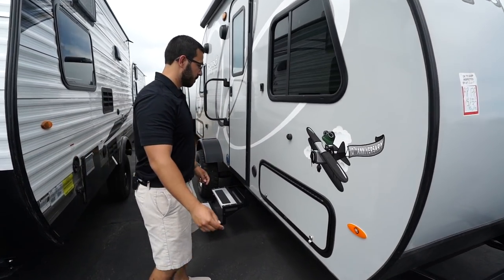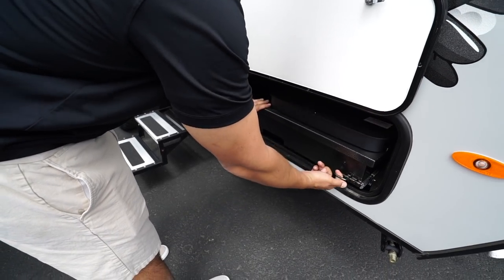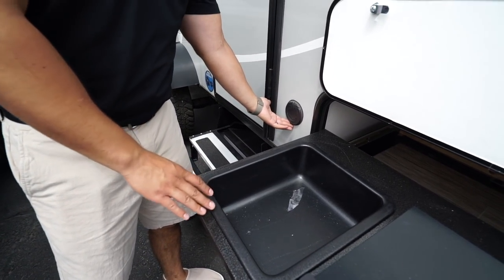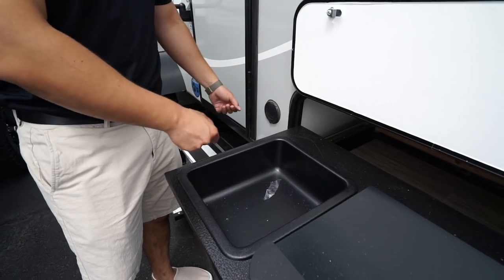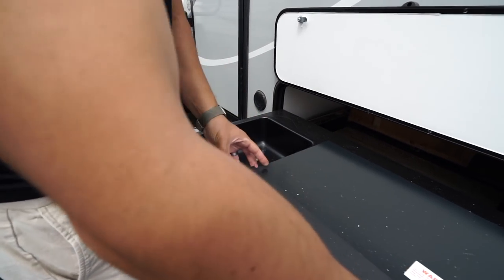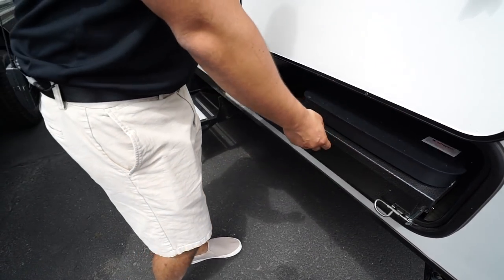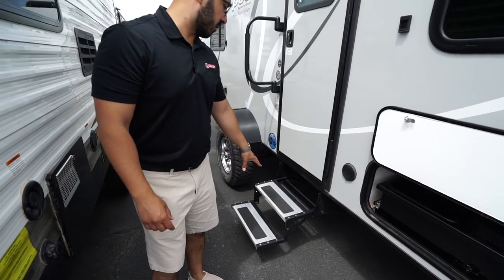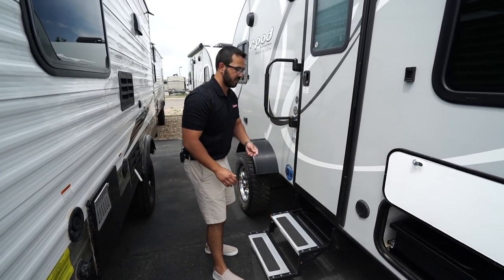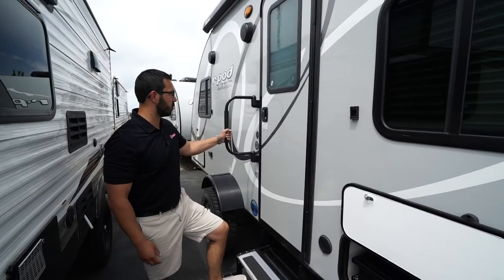Coming around to this side, here is the outside kitchen. It's magnetic, so you just stick it up there, undo the lock, and pull it out. You'll see a little water basin meant to be used with the spray port — there's a coiled hose inside with a spray head so you can use this as a sink. Right next to that is a two-burner cooktop that plugs into the propane connection up front. A step back further, you have foldable steps with aluminum treads so they won't rust, plus grip tape for traction in wet conditions.